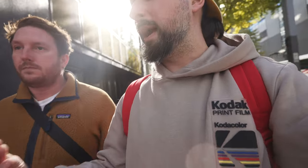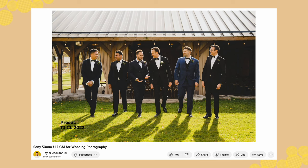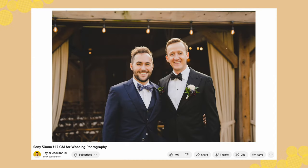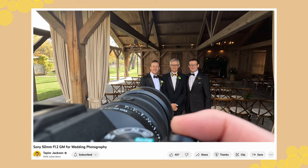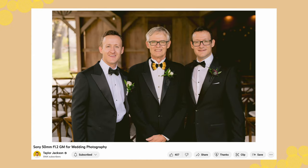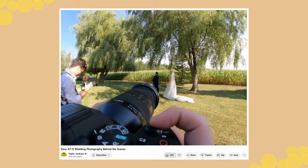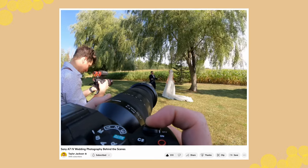Traditionally I haven't loved zooms. I don't love shooting a 24-70 at a wedding — you can get by, you get the job done, but I don't ever feel completely inspired. I don't enjoy the experience. Using a 50 1.2 is a much more enjoyable time for me; it makes better work, makes me work a little harder, and I stay more in the zone throughout the day. But the Tamron 35-150 kind of stands alone — it's honestly the best wedding lens.